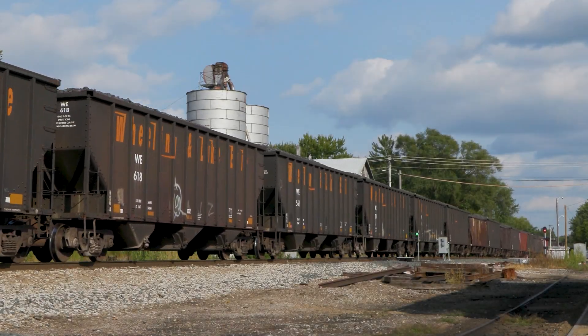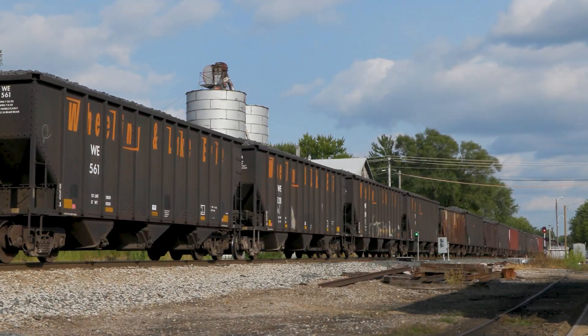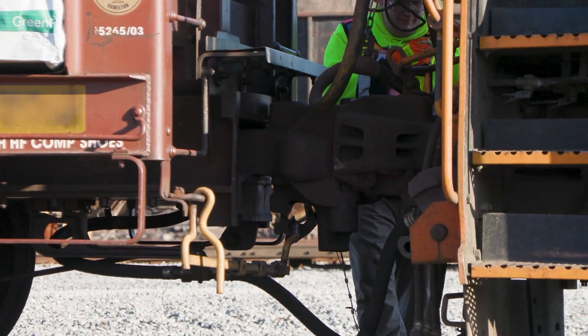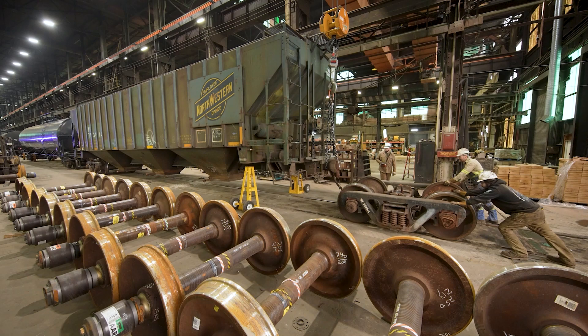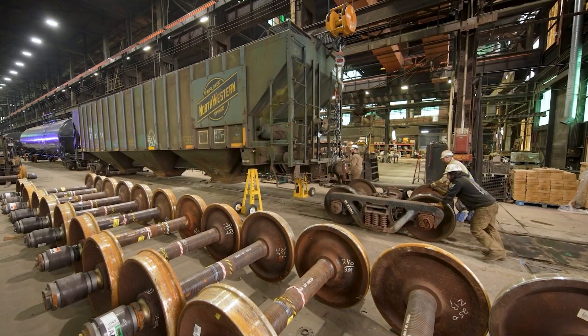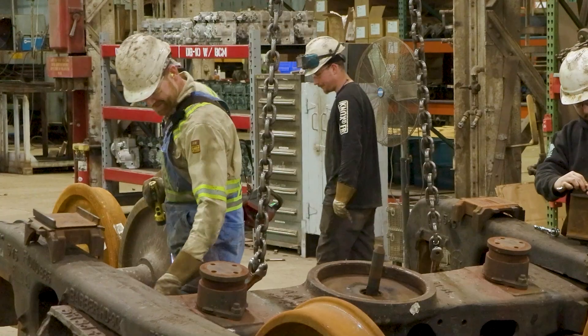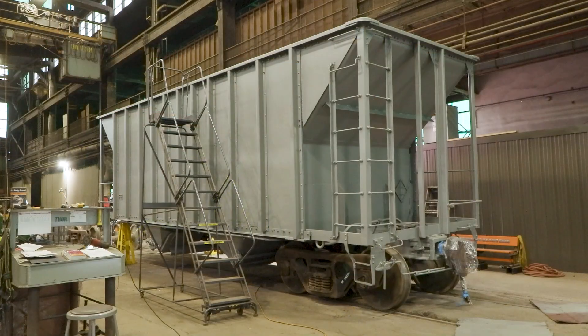About 1.6 million rail cars are rolling around on the North American rail system, and the wear and tear of heavy railroad service takes its toll on them. Car shops are tasked with inspecting and repairing these rail cars, and at the heart of the action are the skilled carmen who perform a variety of tasks, from routine checks to complete overhauls.